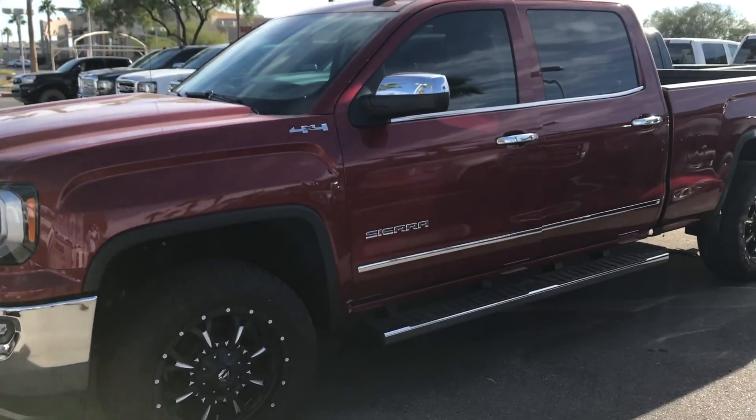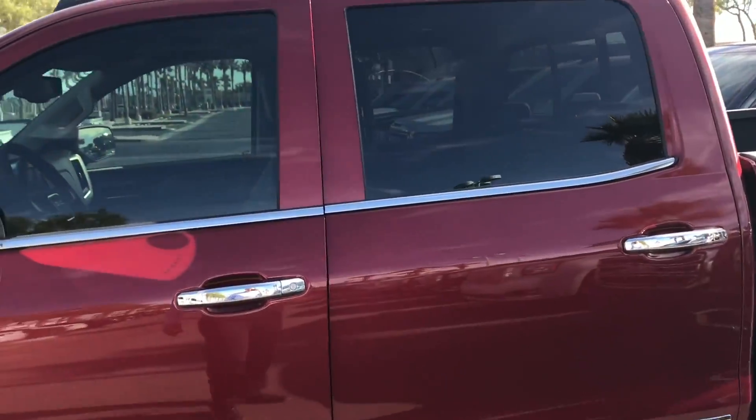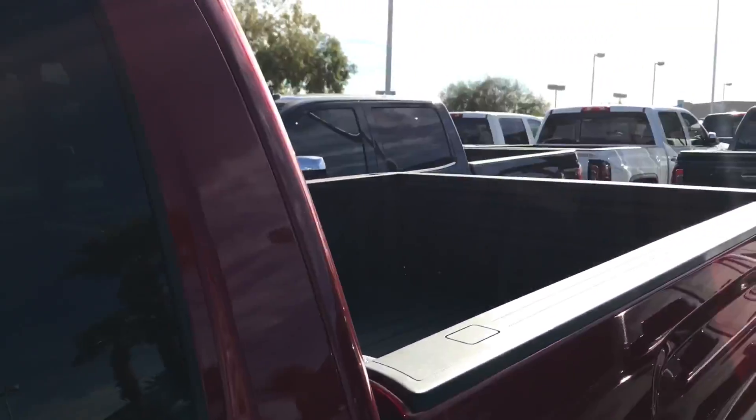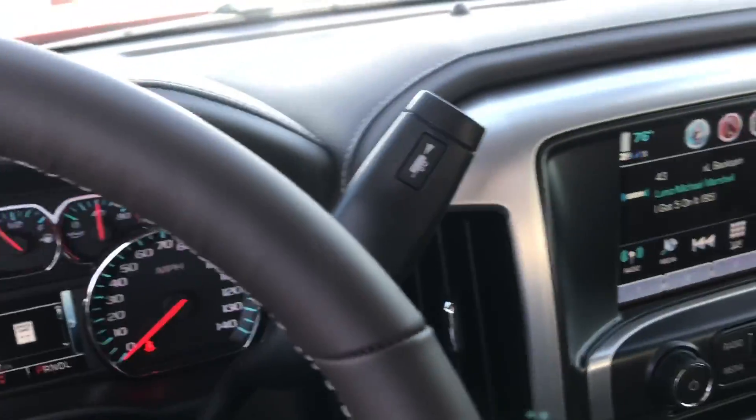Hey Dennis, we wanted to give you a preview of our 2018 GMC Sierra here. This one is the SLT, we've got it in red, we've got the spray-in bed liner, and this one's also a 4x4. Bose surround sound, just about every single option on the inside of this guy.